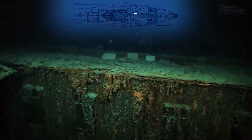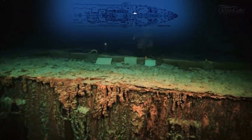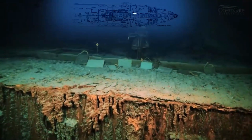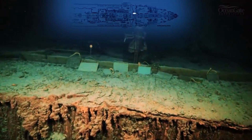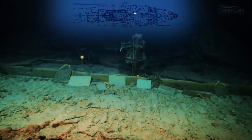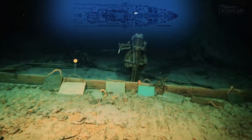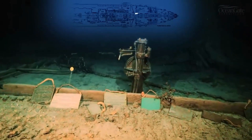The whole area of the bridge on the Titanic was made out of timber and it got destroyed in the sinking. All that is left in that whole area is the bronze telemotor. The telemotor was a pump that the main wheel was attached to, and when the wheel was turned it helped the rudder change direction.